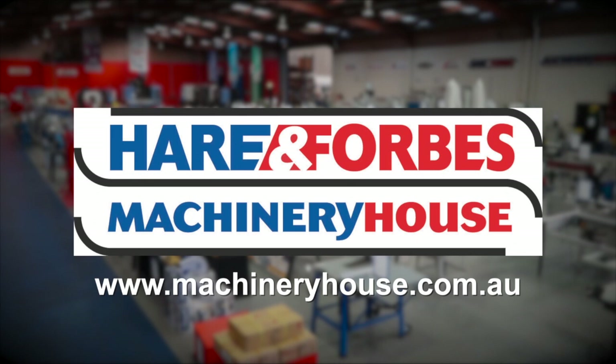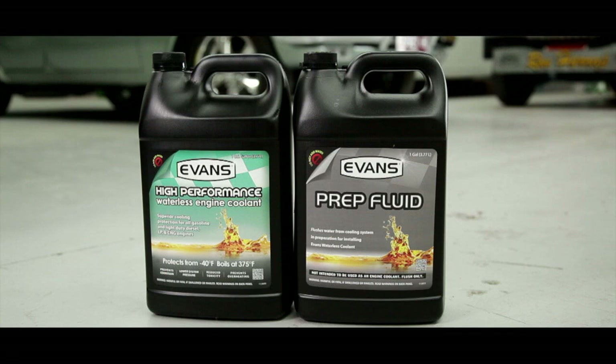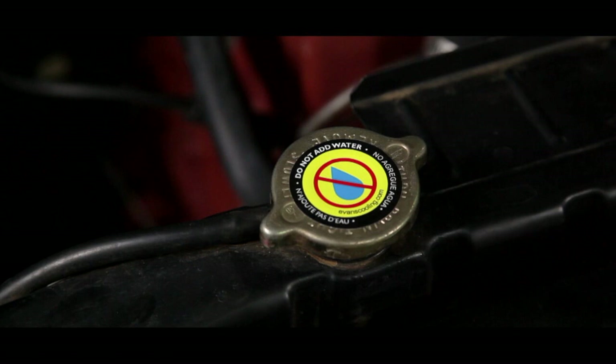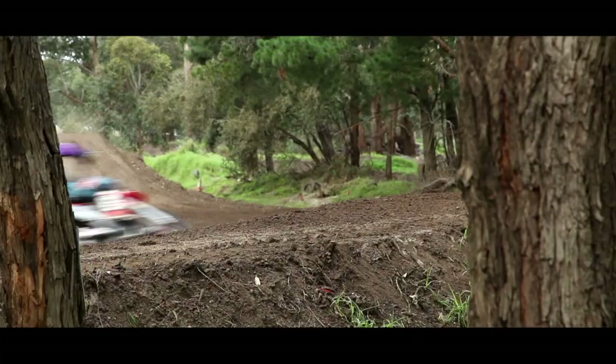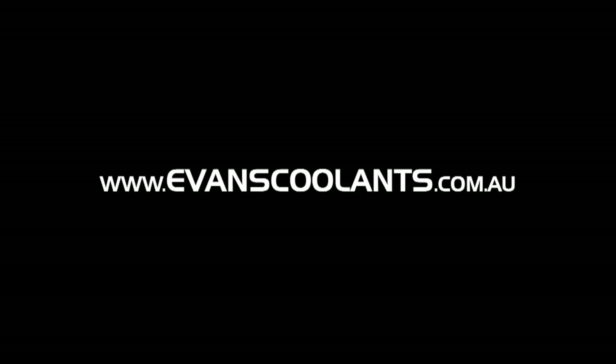Evans Waterless Engine Coolants — simple to install and stays good for the life of the engine. Suitable for all engine types, Evans contains no water, eliminating corrosion, vapour pressure, and overheating. With a boiling point of 190 degrees Celsius, there's no application or environment too extreme. EvansCoolants.com.au — water for drinking, Evans for cooling.